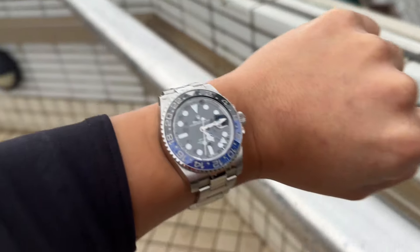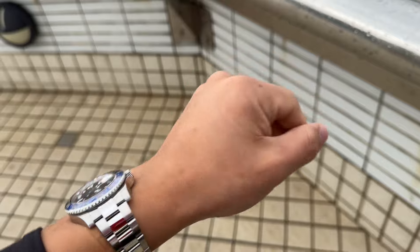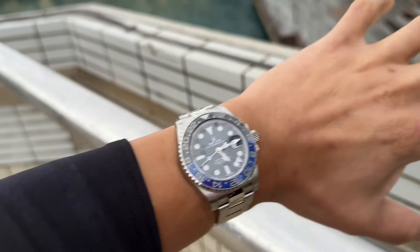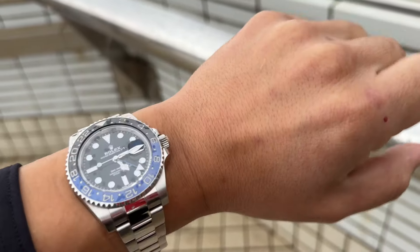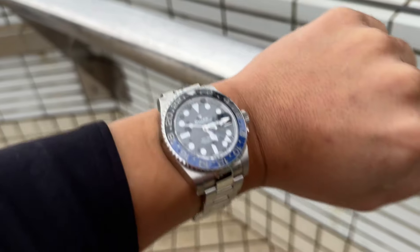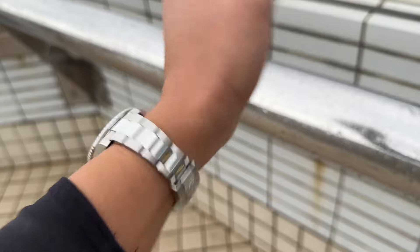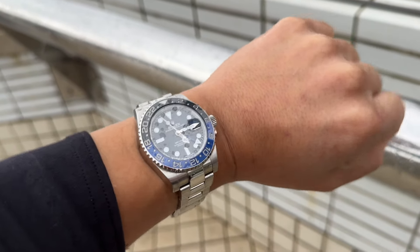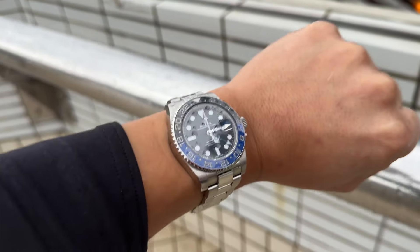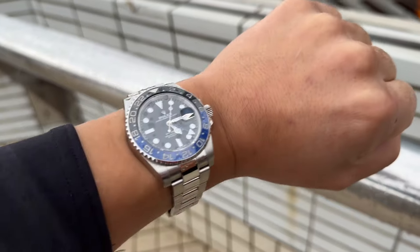Hit me up in the comments — what are your thoughts on this watch? I'm very curious: do you guys think that the original Batman will ultimately be more collectible than the current reference 126710? Because I do believe there is a point to this — that maybe the original Batman on Oyster, the way it was first launched, this being a 2017 reference example, may be the more collectible example when all is said and done.